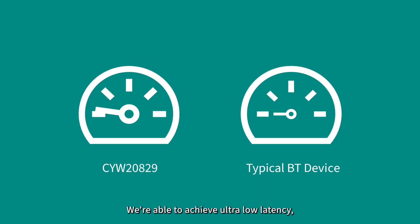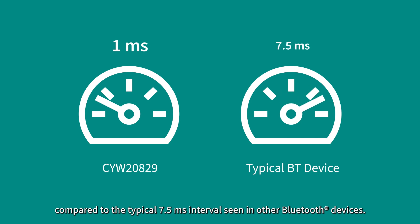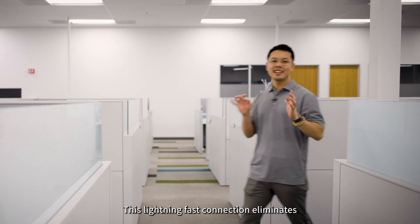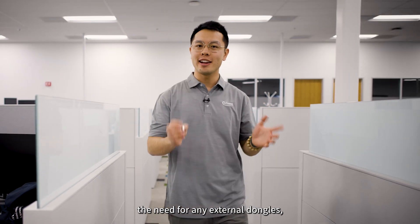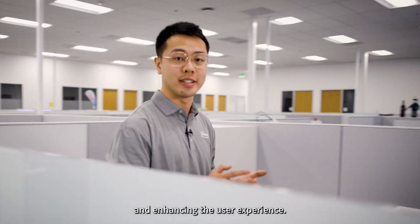We're able to achieve ultra-low latency with an average of one millisecond sub-event interval, compared to the typical 7.5 millisecond interval seen in other Bluetooth devices. This lightning-fast connection eliminates the need for any external dongles, further simplifying our customers' product integration and enhancing the user experience.